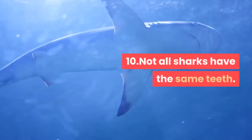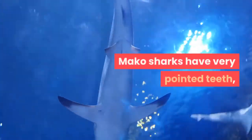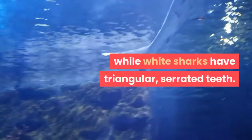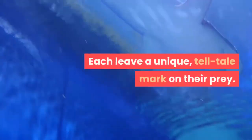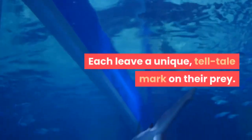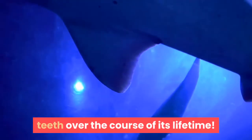Fact 10: Not all sharks have the same teeth. Mako sharks have very pointed teeth, while white sharks have triangular, serrated teeth — each leaving a unique, tell-tale mark on their prey. A sandbar shark will have around 35,000 teeth over the course of its lifetime.